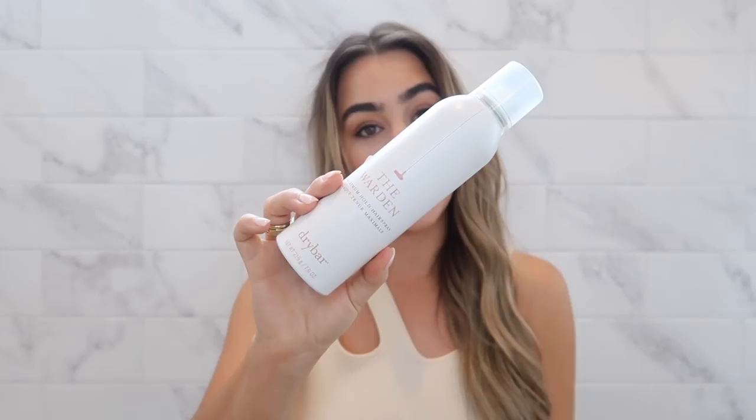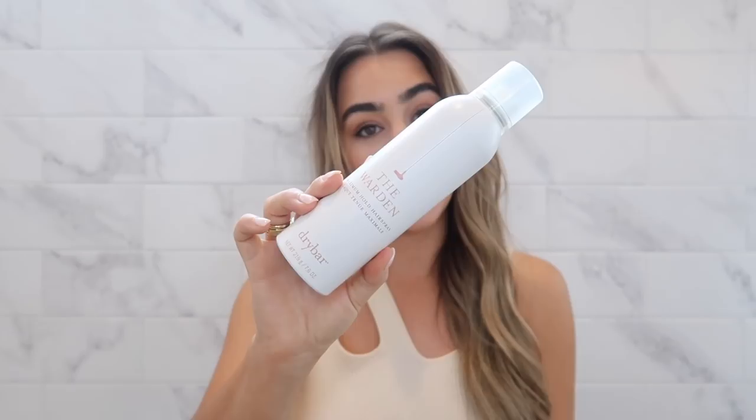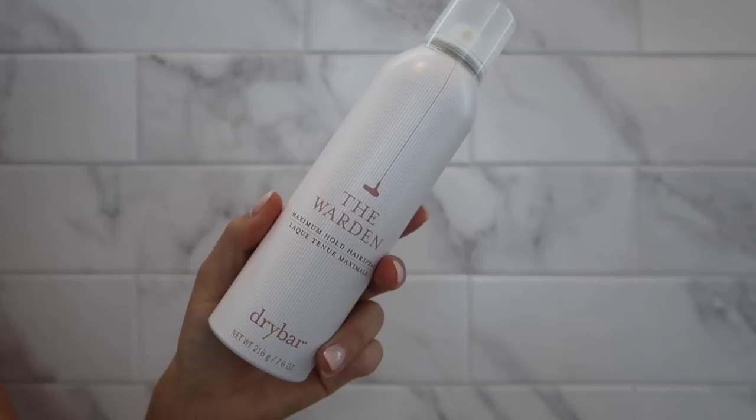This is the Warden by Dry Bar, and man, this stuff is strong-hold. I normally cannot get my curls to stay for more than like a day because my hair is so straight and flat. But this stuff seriously holds for like three days — I've never had a hairspray that's really done that. So this one is absolutely amazing. It's a really strong hold though, so just don't expect your hair to really move or be brushable. It's a very firm hold.